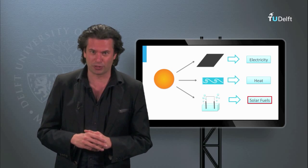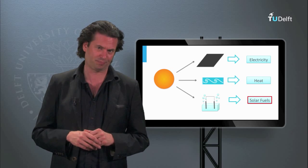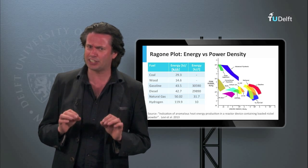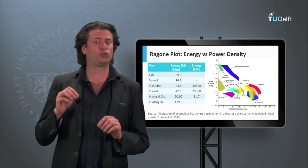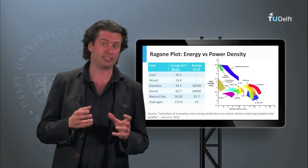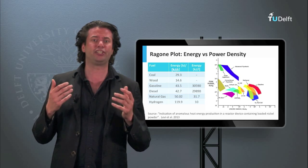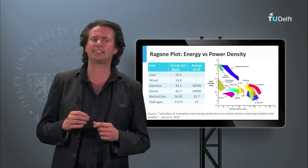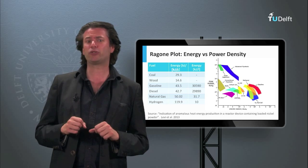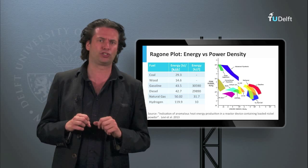But why is that so important? Why would we want to create fuels instead of electricity or heat? Since the sun does not always shine, solar energy is not constant. There are two types of variations: the daily variations, meaning the difference between day and night, and the seasonal variations, because the sun's irradiation in the winter is not the same as in the summer. But even if there is no sun, we expect our energy needs to be always covered. That is why we need some kind of storage.